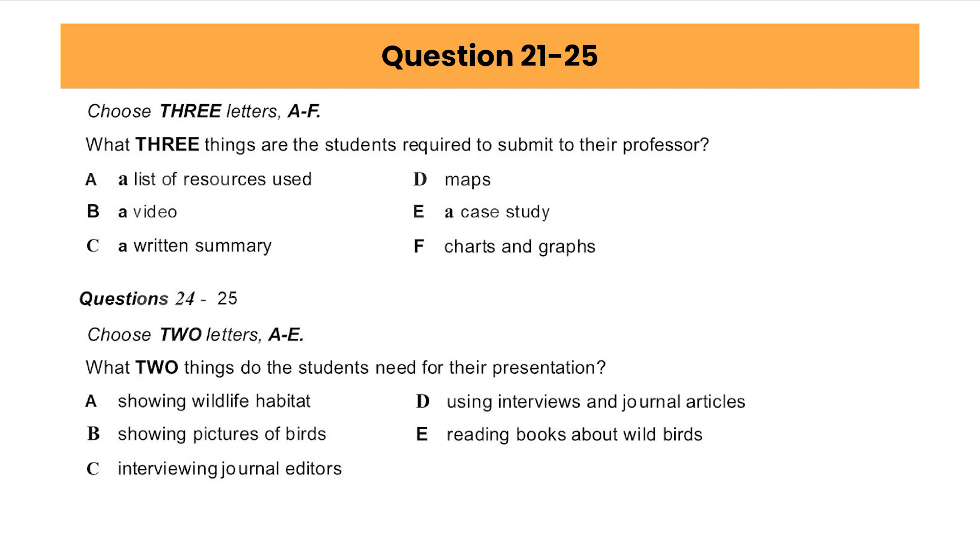Okay, let's go over the requirements and see what we have left to do. We have to give the professor a written summary of the information we've gathered on our topic, Wild Bird Rescue and Rehabilitation. The other written thing we have to turn in is a case study of the rehabilitation of one bird. We have the information on that already. All we have to do is write it up. What about charts and graphs? Do we need to include something like that? I don't think so. They aren't really relevant, but we do have to turn in a list of the resources we used.